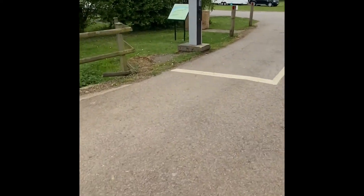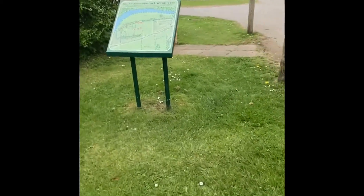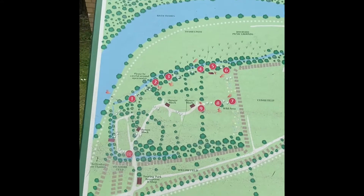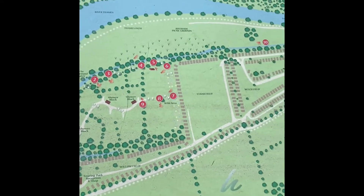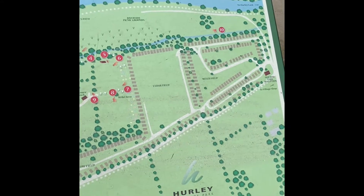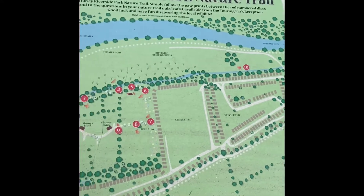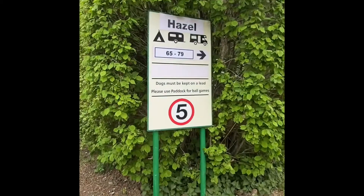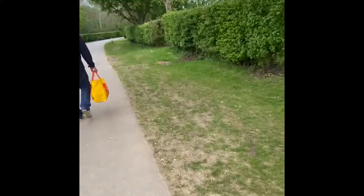I'll show you the map so you can have a look. You've got the Thames Path. Dogs must be kept on leads; there's a paddock area as well. Just really well organized.